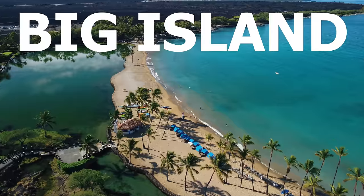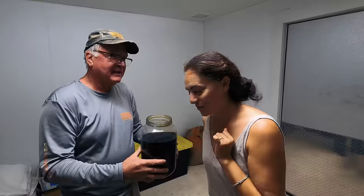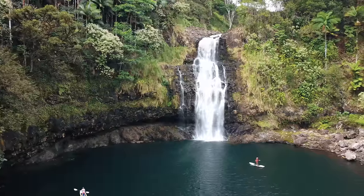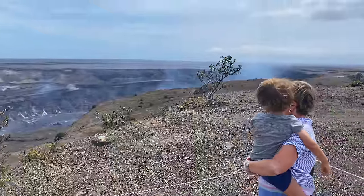Do watch this video before you book your trip to the Big Island. This is our annual Big Island Travel Guide for 2024. We've been doing this for quite a few years now.